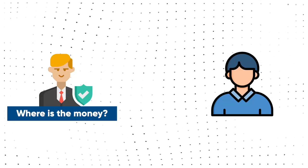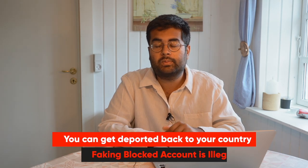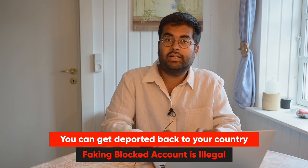For the first year, everybody needs to show a blocked account. What used to happen was that some students would pool money together from other bank accounts and then, as soon as they had the visa appointment, they would take the money out. This started causing problems — it is clearly illegal because you need to have the money ongoing, whether that's 931 euros or 861 euros per month. There were even cases where students got deported. So don't do anything illegal — if you need a blocked account, just open one.